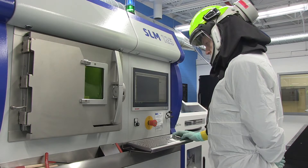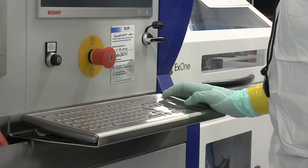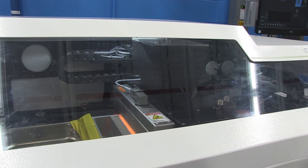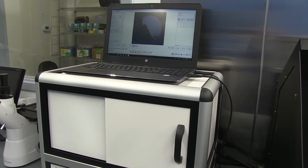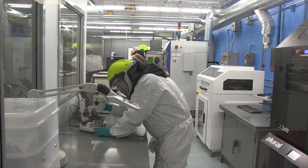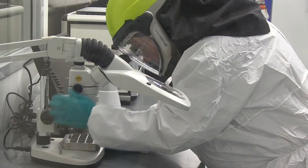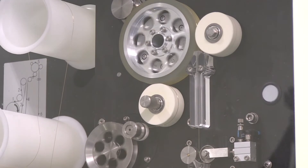Since various additive manufacturing technologies offer different advantages, Materion's laboratory has invested in multiple machines to both research and develop our materials. As pre-processing and post-processing are critical for successful additive manufacturing, the lab includes several units to enable measurement, control, and processing of input materials and the resultant builds.